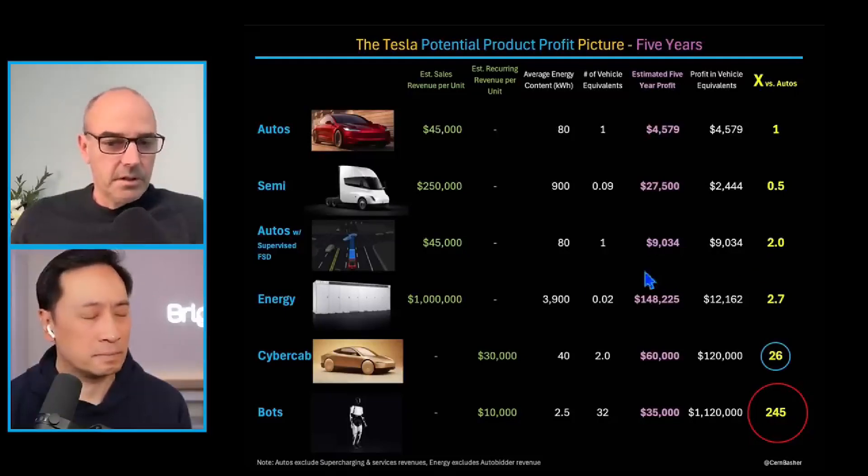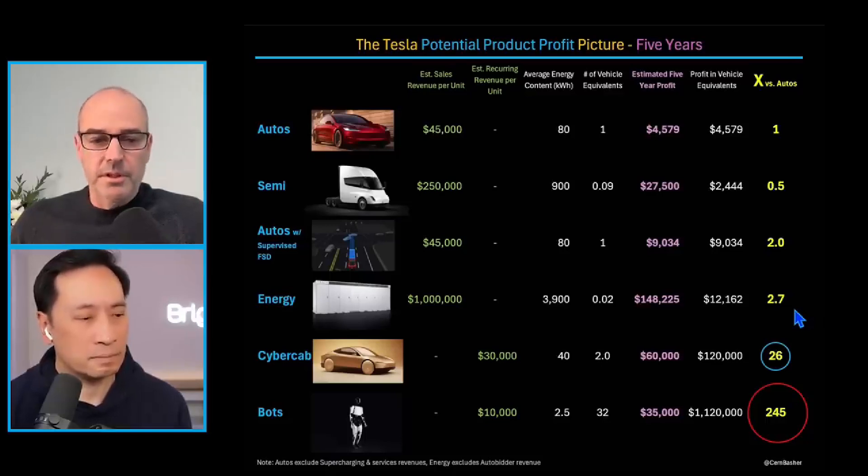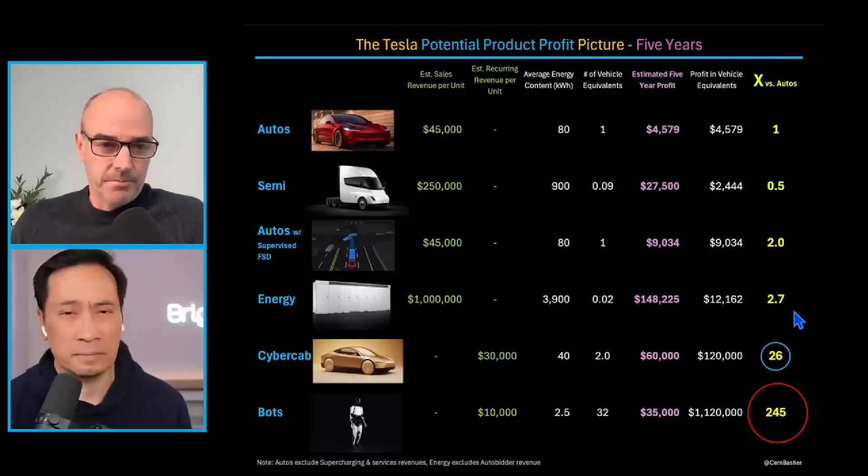Adding energy: you sell Megapack systems for, say, a million dollars a piece. Factoring in battery size and per-vehicle equivalence, it's about two and a half to three times the profit opportunity of selling a car — a very attractive business with a long growth runway. That excludes the AI opportunity in energy with AutoBidder, so it's even higher than that potentially.